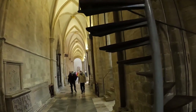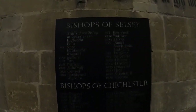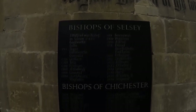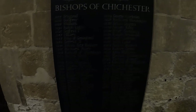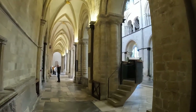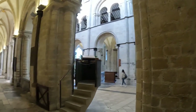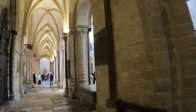So we seem to have lost Cynthia. But just here we've got a board which tells you the bishops of Selsey at the top, and then the bishops of Chichester from 1075 till 2012, which I'm assuming is now the same bishop that we've still got here. And that wooden display I saw earlier was obviously the bishops of Chichester.